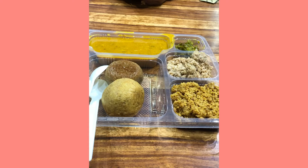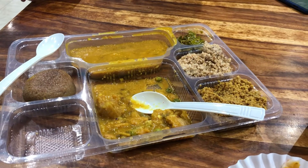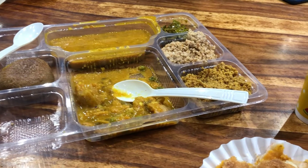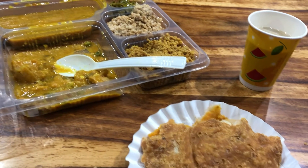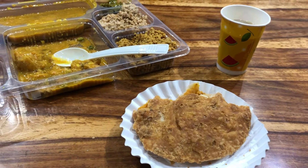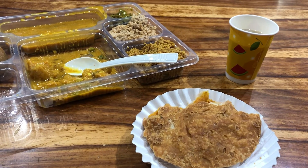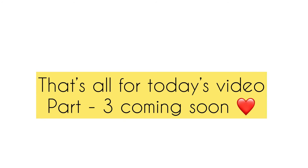The mini dal bati was too much to be called mini — there were two batis, dal, and two sweet items. I was really full after having just one bati. We also had pyas kachori — I forgot to take the before video. We ate and then slept at eight o'clock as we had an early morning the next day. That's pretty much it for today's video — hope you guys enjoyed it. Please don't forget to like, share, subscribe, and bye!